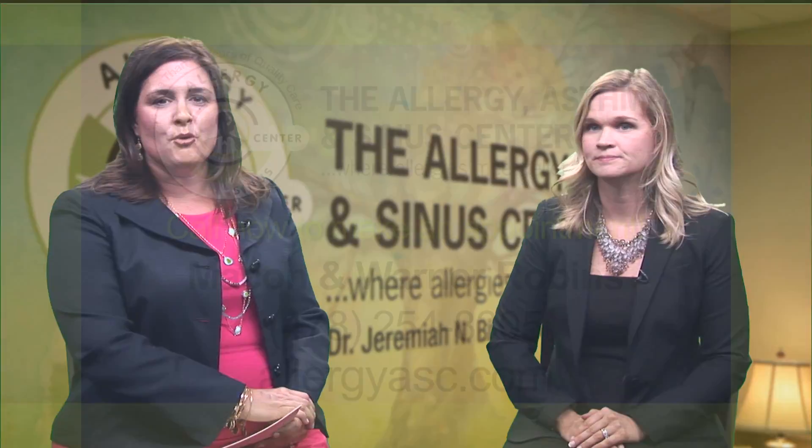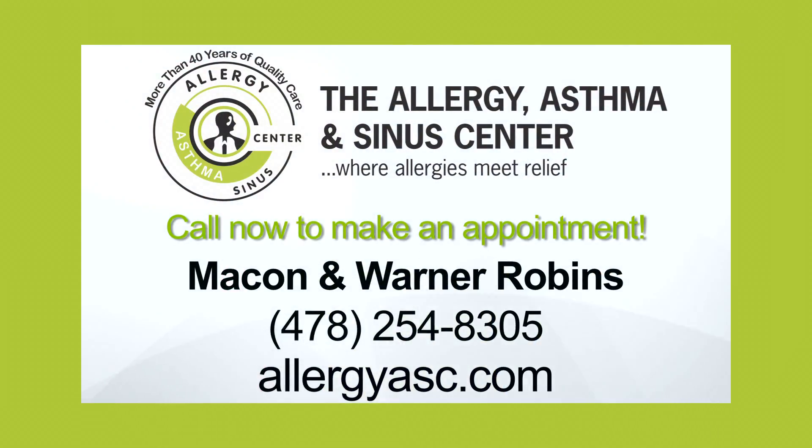That's good news. To learn more, call the Allergy, Asthma and Sinus Center at the number on your screen — two locations in Macon and Warner Robins.